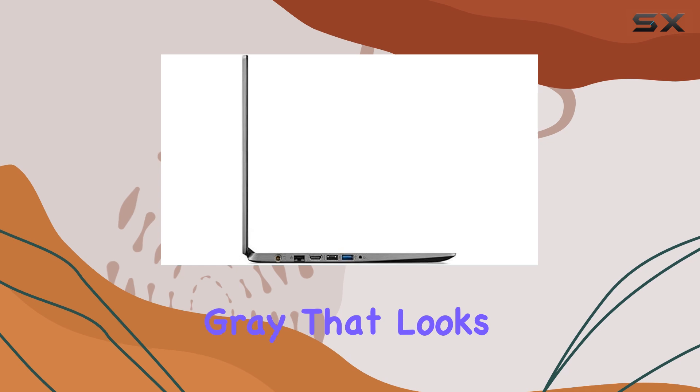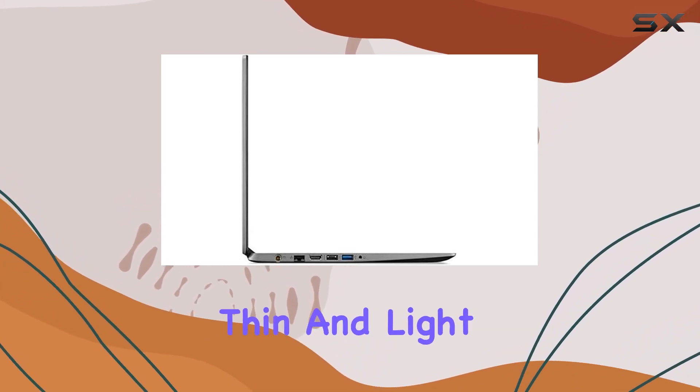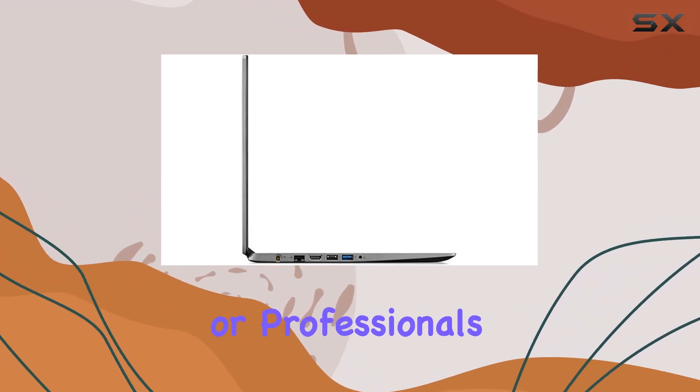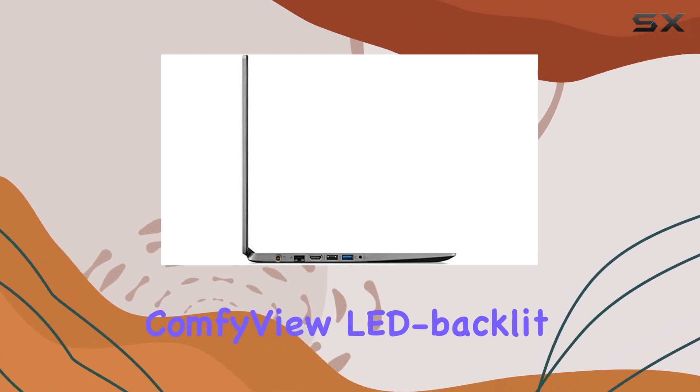It comes in a sleek steel gray that looks both professional and stylish. The chassis is relatively thin and light, making this laptop easy to carry around in a backpack, which is a significant plus for students or professionals on the go.